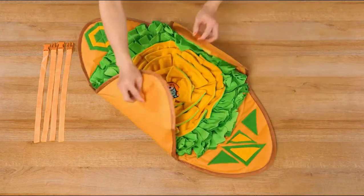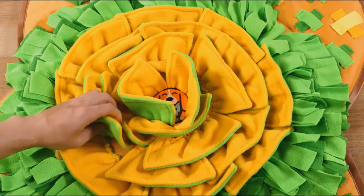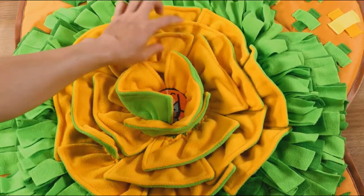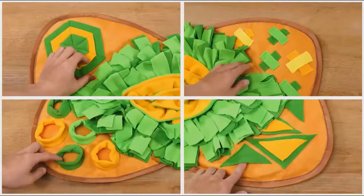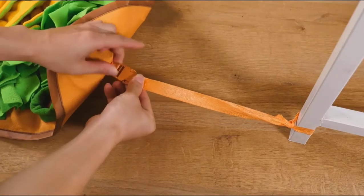Does your dog gobble down their food in seconds without taking the time to chew and enjoy each bite? Are you concerned that your dog gets bored too quickly? Or perhaps you are looking for a way to keep your furry pals busy when you leave them alone for long periods. Problems like this can be easily solved with a snuffle mat.